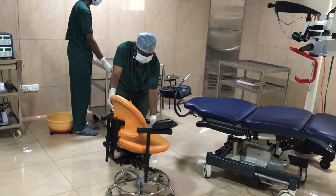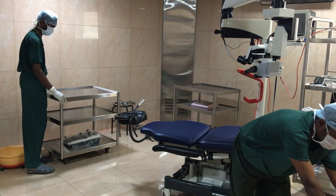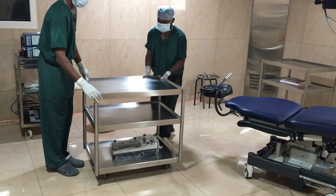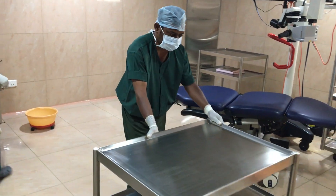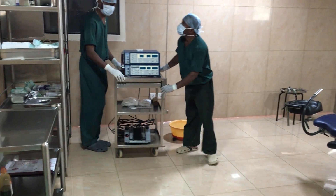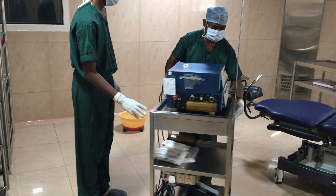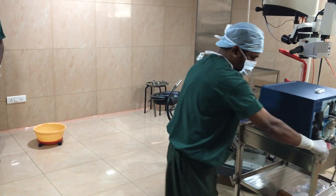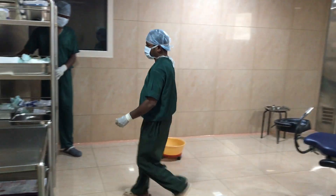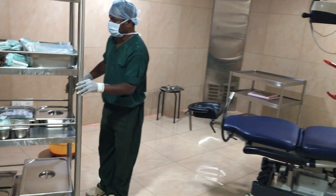Basically all the machines, all the chairs, all the tables are present on wheels so that it is easy for them. The stainless steel trolleys, as you can see here, are moved to one half portion. They are going to clean the other half portion and then move the instruments to the other area and clean this portion. It is easy if they are on wheels; otherwise they would have difficulty in shifting from place to place.